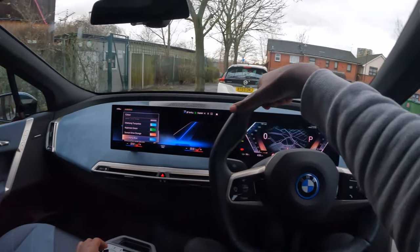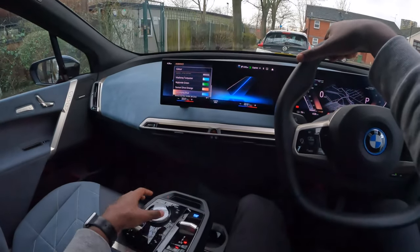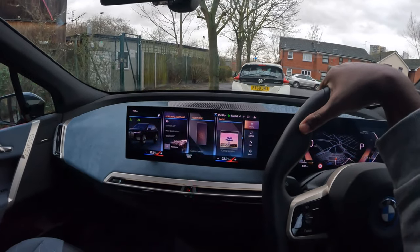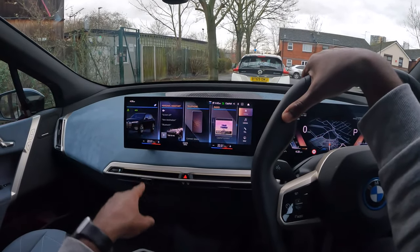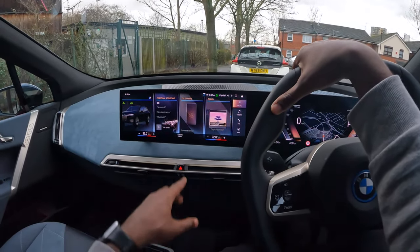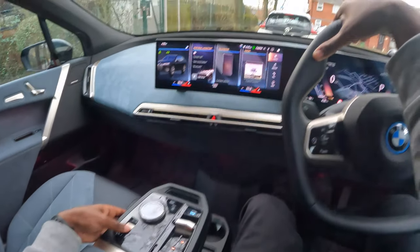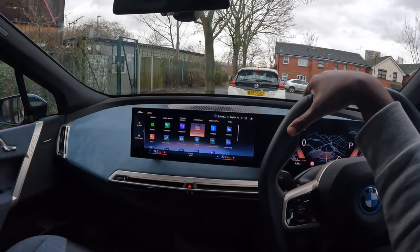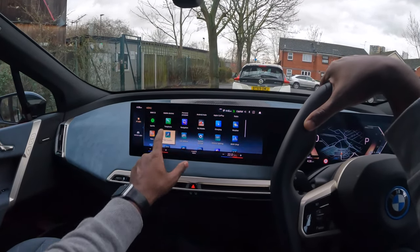Electrify blue. Let me see what else we have here. Let me turn off the sound. Seat comfort — what do we have here?